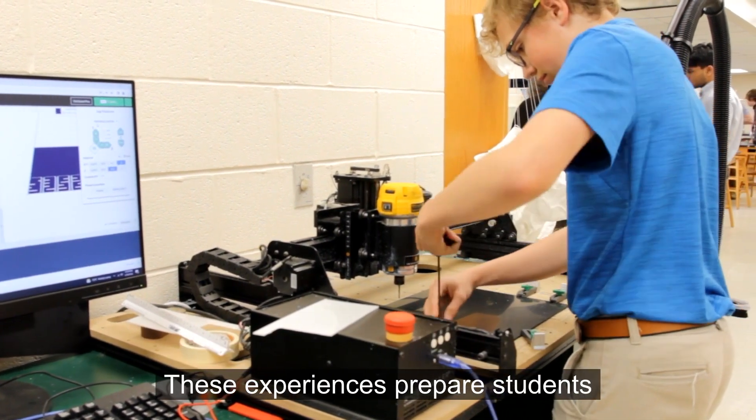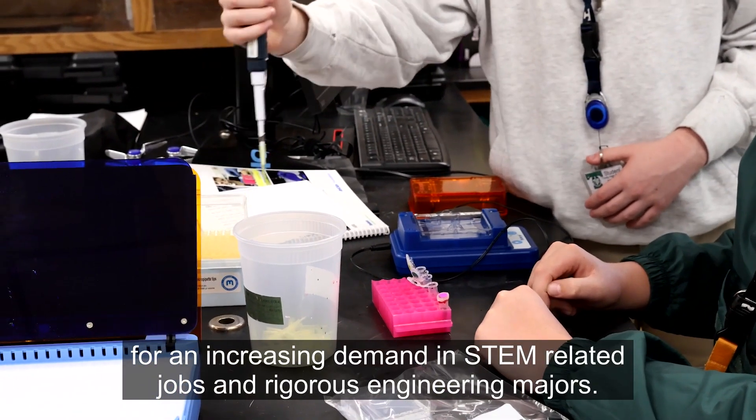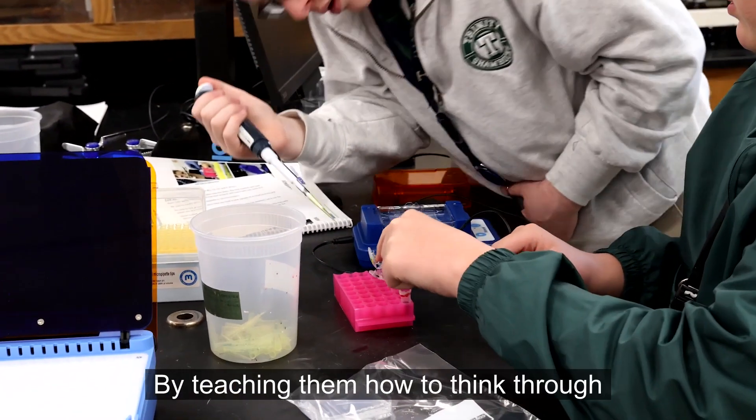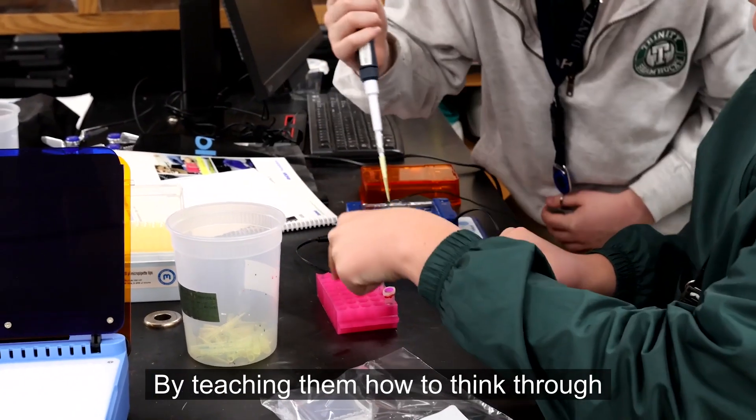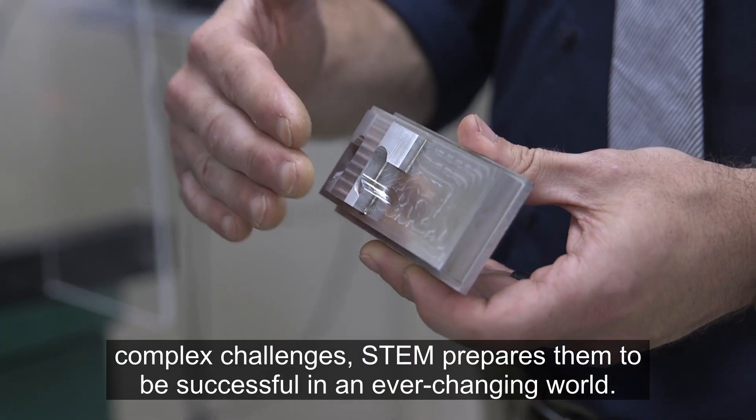These experiences prepare students for an increasing demand in STEM-related jobs and rigorous engineering majors. By teaching them how to think through complex challenges, STEM prepares them to be successful in an ever-changing world.